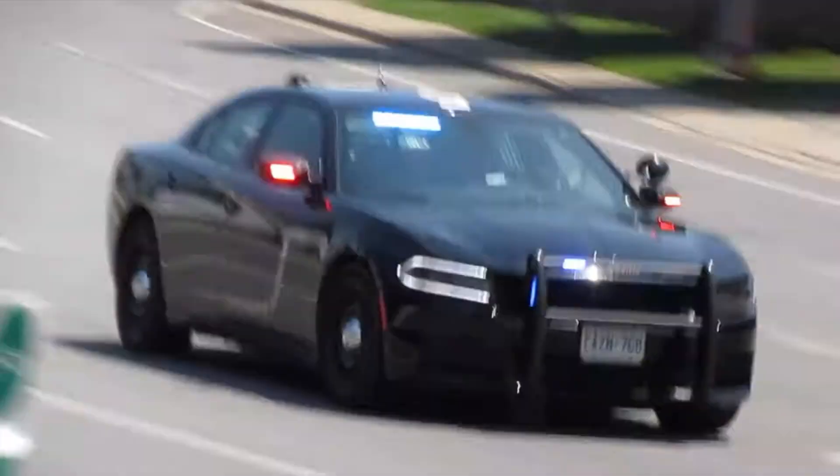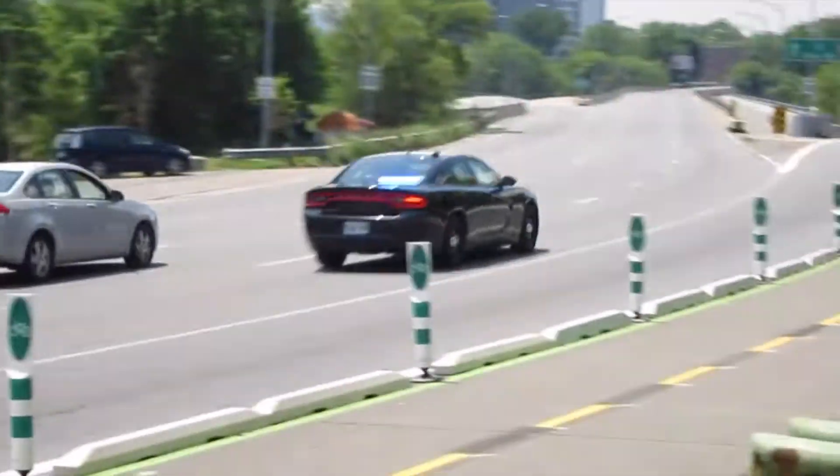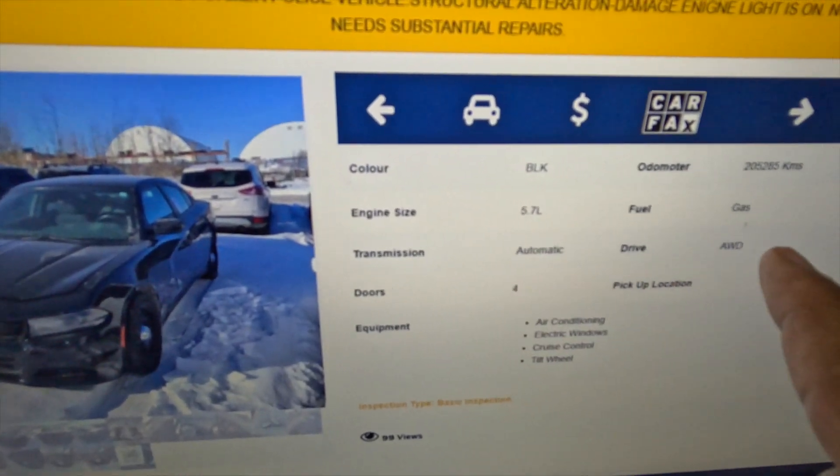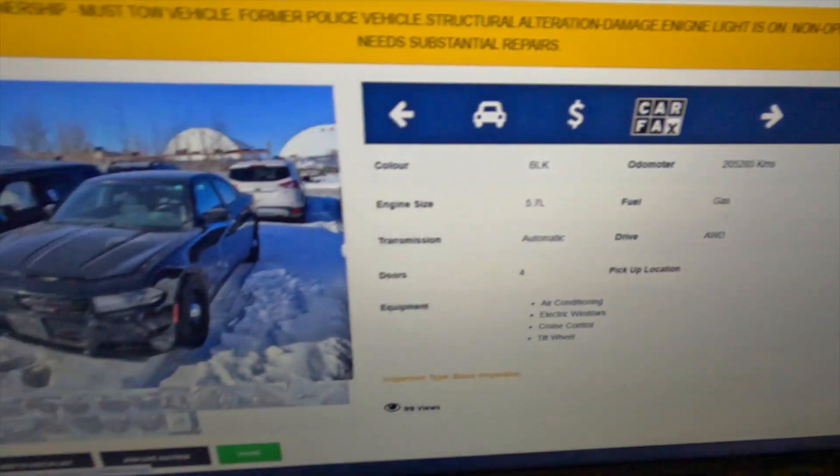So I bought this 2018 cop car. What first got my attention is this car actually has a V8 Hemi engine with all-wheel drive. I do not believe the all-wheel drive is basically offered to the public in this specific configuration. You can get the Hemi 5.7 — I believe if I'm not mistaken, it is the RT model — but you cannot get the all-wheel drive. So I thought that was pretty cool.